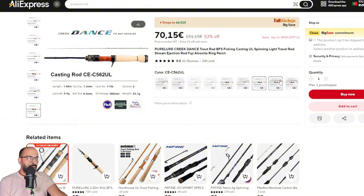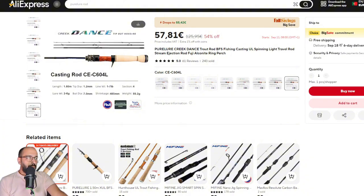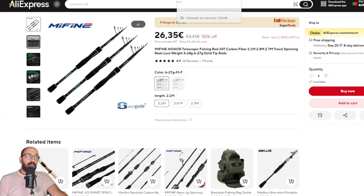Another one from Pure Lure is the Quick Dance. I really like this rod, either in spinning or casting. You're getting a great rod for the value at 54 euros — it's a steal. You still have the coupons from AliExpress on top of this, and maybe the Pure Lure coupons too, though sometimes you can't stack them.